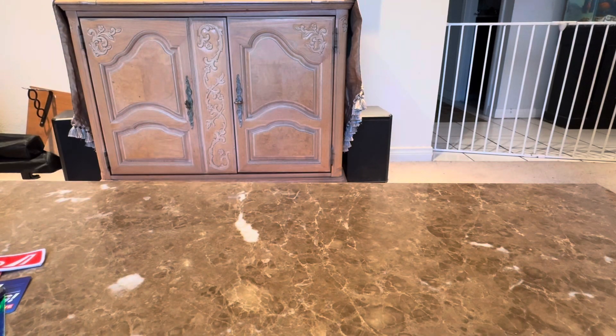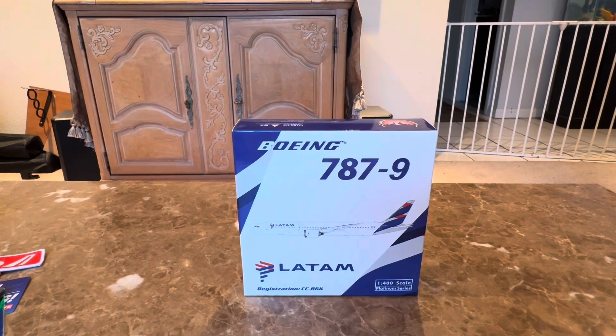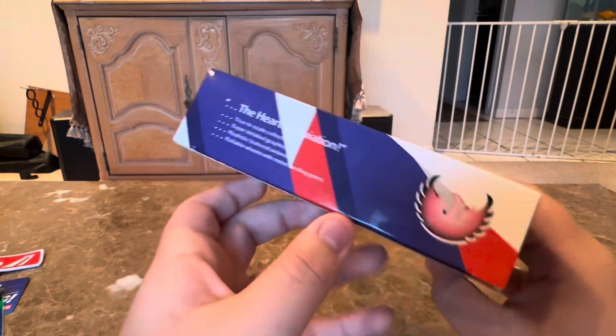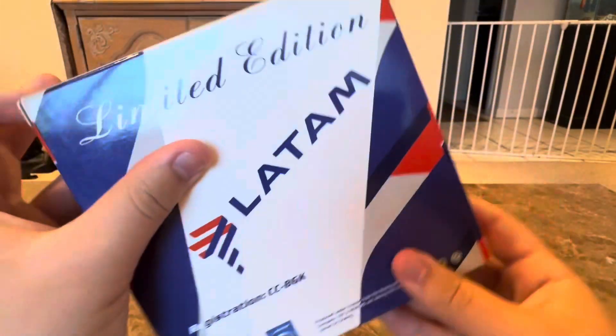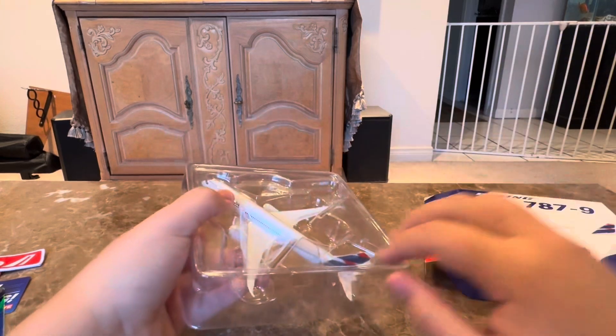The first model is from Phoenix Models — I got it from Cranky DorkFest. It's the LATAM Boeing 787-9 Dreamliner. I've been hunting a LATAM model for a while. I was thinking about getting the Gemini but when I saw this one, I decided to get it instead. Phoenix is a good company — pretty good molds. The registration is CC-BGK, a 787-9. The box has the heart of aviation on the top, the plane on the side, and it's limited edition number 92.